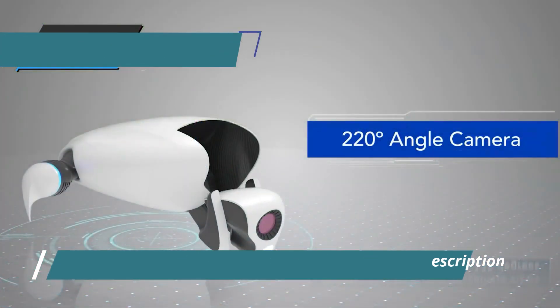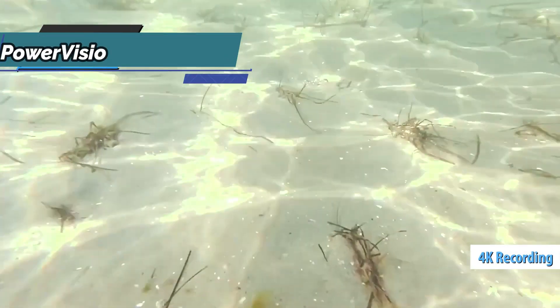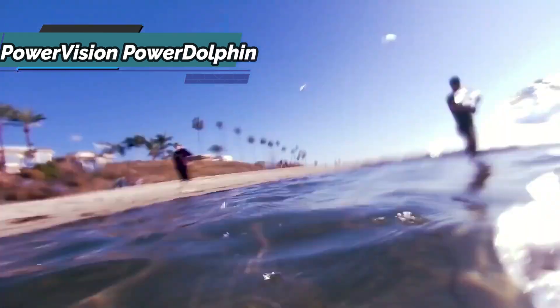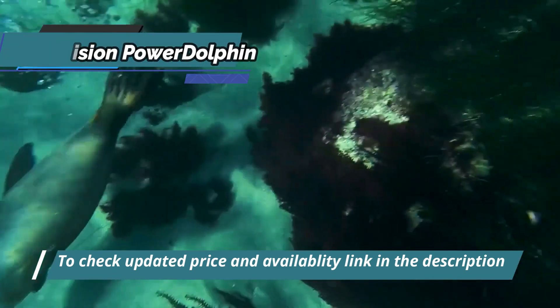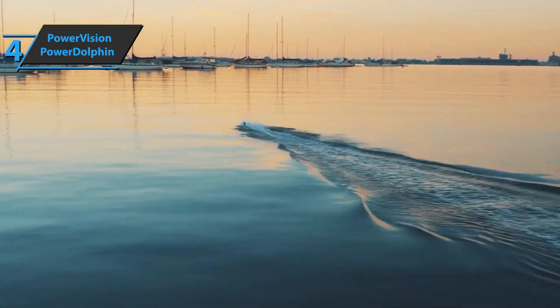The PowerVision Power Dolphin Wizard has a 4K resolution camera with 132-degree rotation. The latter has the advantage of being a dual-joint that can photograph above and below water. Unrivaled picture quality is guaranteed from these 12 million pixels. Regardless of the conditions, you'll have better picture and video quality. Highly recommended.